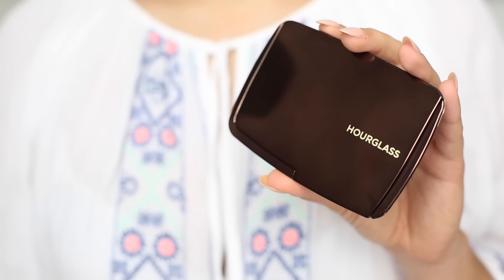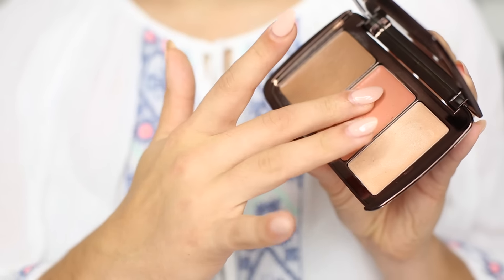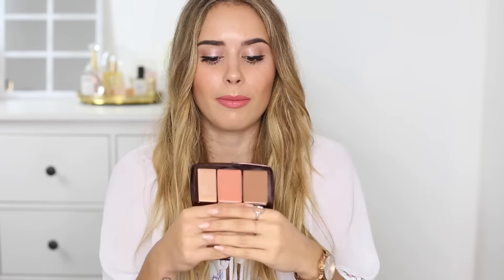Then we have the Hourglass Illume Sheer Trio, which is a cream bronzer, highlighter, and blush set. The creams are really beautiful and blend so seamlessly on the skin. They're fairly long-lasting for creams — they're actually holding up in this heat, which I'm really impressed with. The highlighter is gorgeous with no shimmer or glitter chunks, just a beautiful sheen. The blush shade is my perfect blush shade, and the bronzy contour shade is really perfect for where my skin is at right now — I'm not super tanned and it's just perfect.